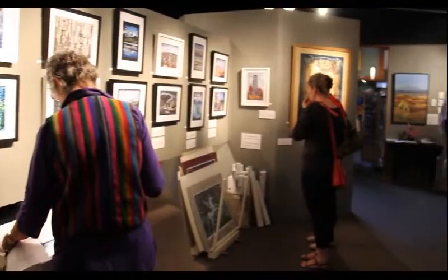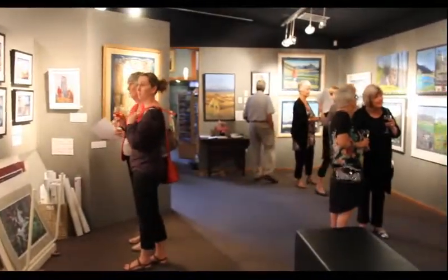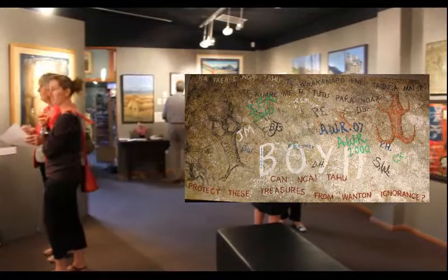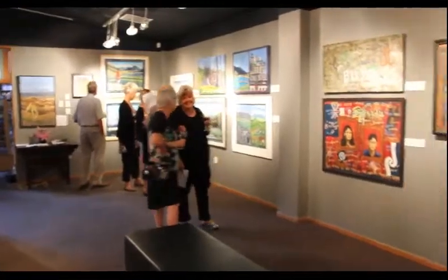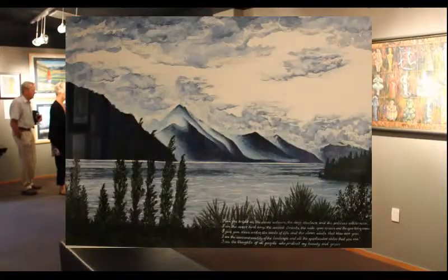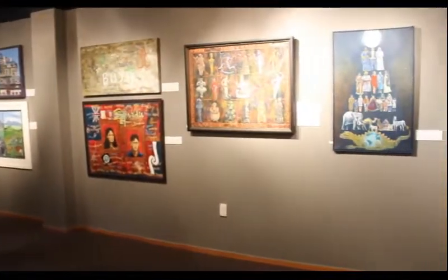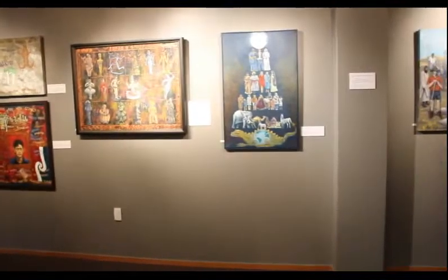On the left hand side of the gallery, as we run down, it's Marian's work, and as David had said it's very political — she calls her art social realism. Marian is an art teacher and has taught art all over the world, so she uses all the techniques that she has taught to her pupils in her own art.